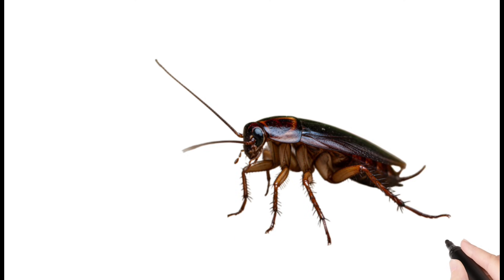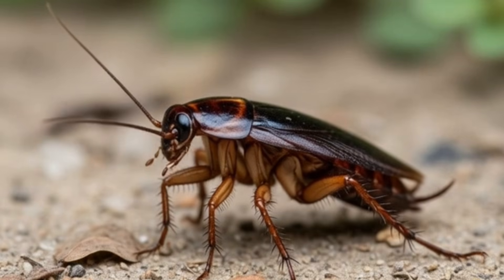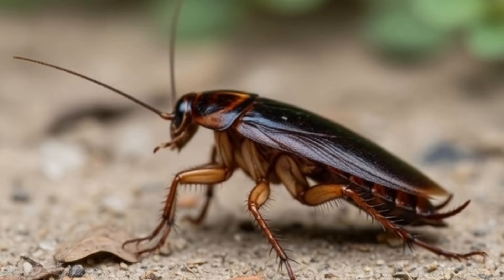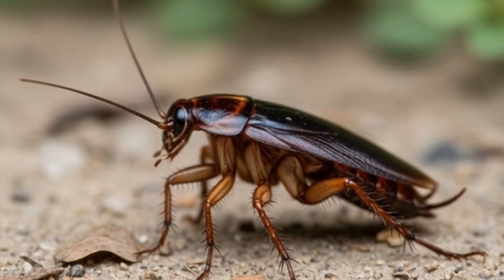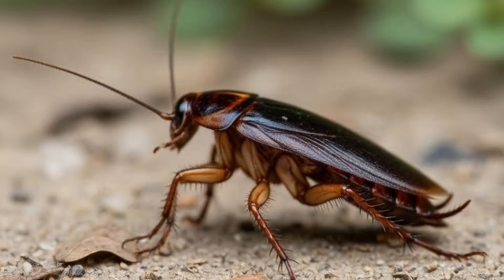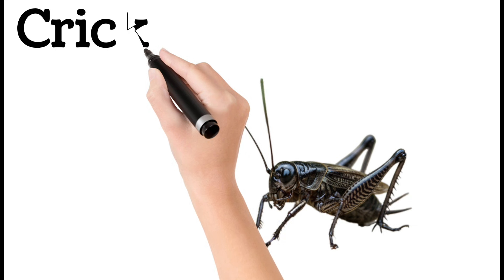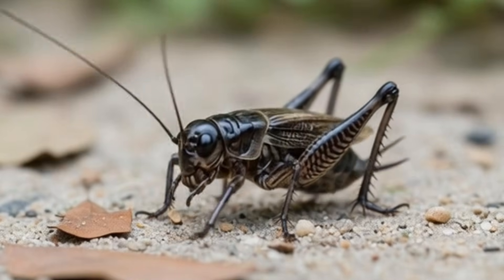Next, cockroach — a brown, fast-running insect. Cockroaches hide in dark places. They eat almost anything and can survive without food for days. Common in kitchens and bathrooms.